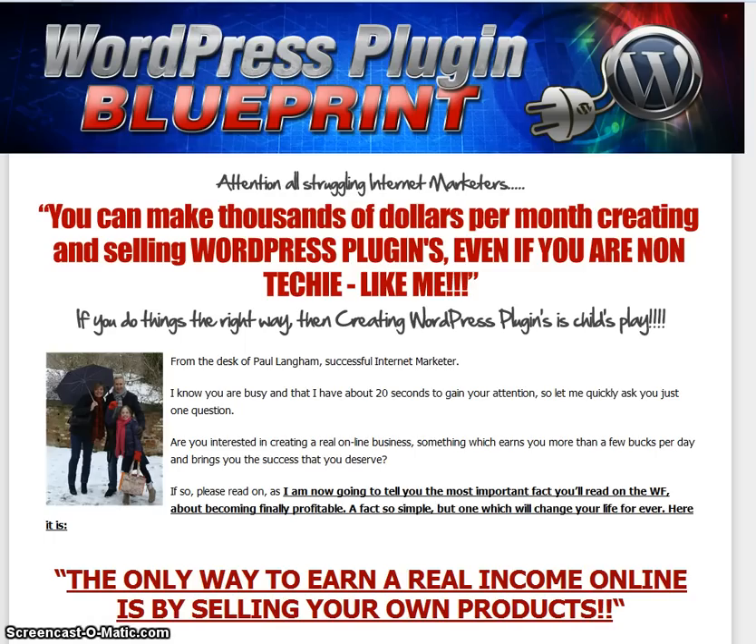The thing is, at the moment WordPress plugins are really hot. If you've done any sort of looking at your emails or on the web recently, you'll notice things like Sean Donoghue's Backlink Commando — that's a WordPress plugin. There's loads of them around and it's a very big market, so if you can tap into it in any way, it's got to be good for you. The WordPress Plugin Blueprint shows you just how to do that.